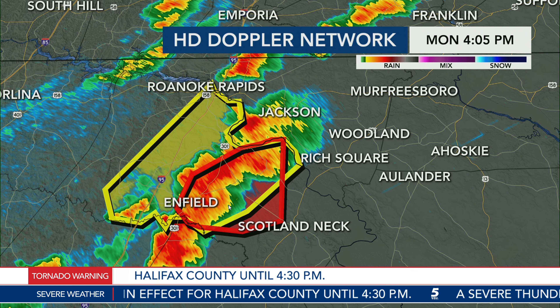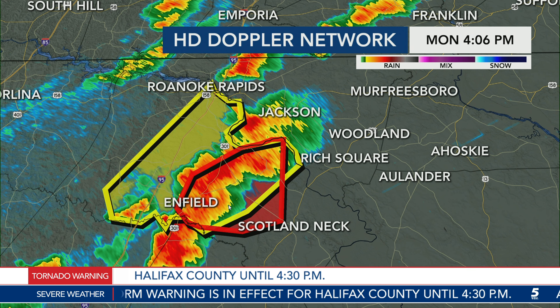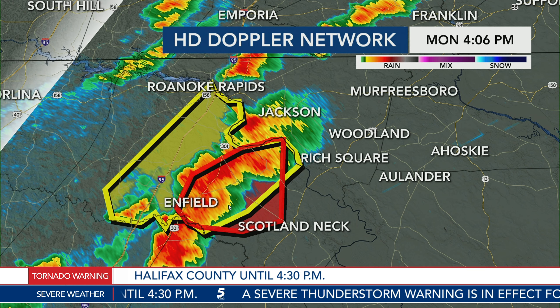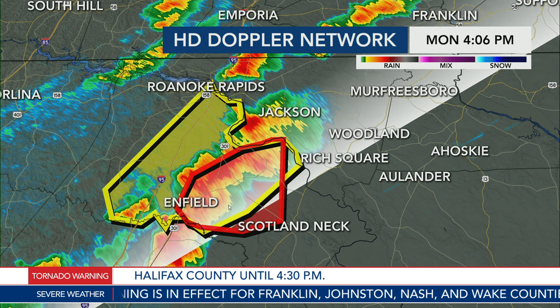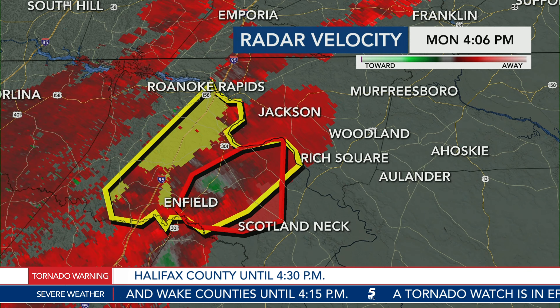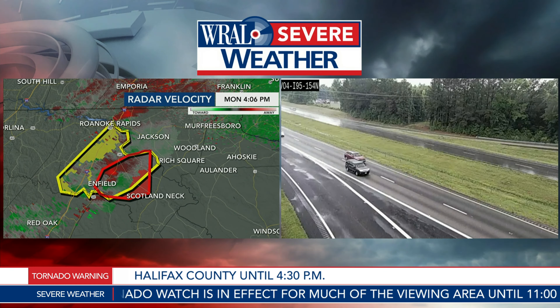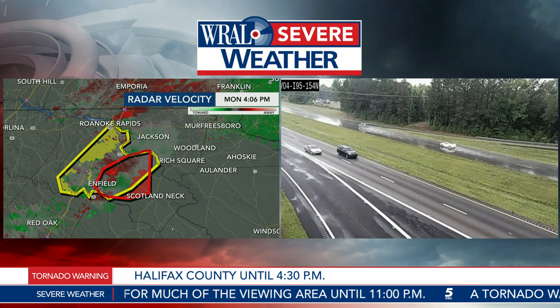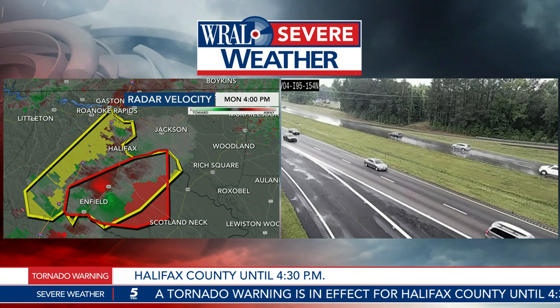We're getting new information from the National Weather Service. We're hearing from emergency management in Halifax County that they have very strong winds and very poor visibility in the area of rotation north of Infield, but they haven't received any damage reports just yet. This is from somebody who's in the exact location of the storm, so we thank Halifax County emergency management for communicating that with us. Given that this storm is in the northeastern part of our viewing area, I prefer to look at this through a radar in Virginia that gives us a bit better view.